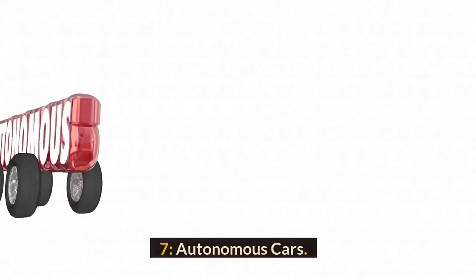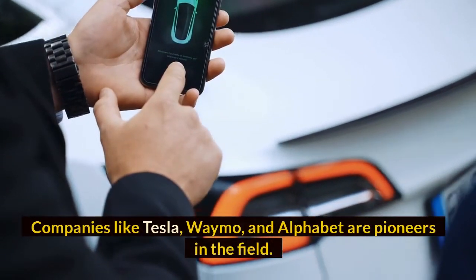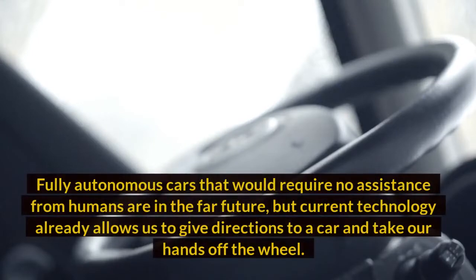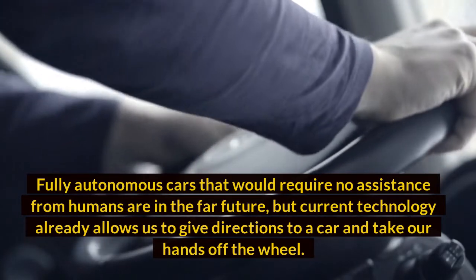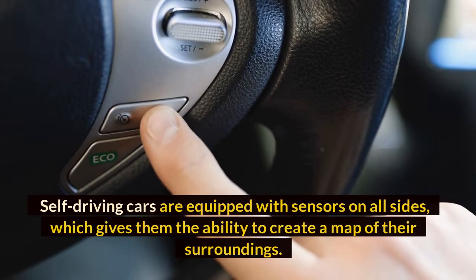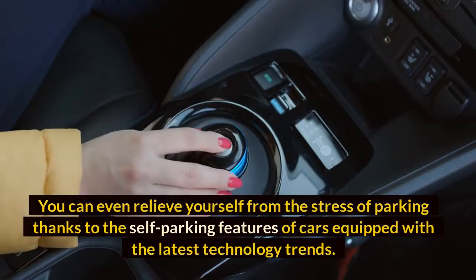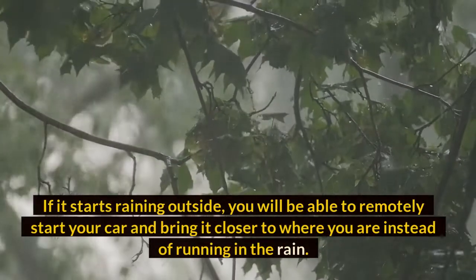Number seven: Autonomous Cars. You've surely heard of cars that drive on their own. Companies like Tesla, Waymo, and Alphabet are pioneers in the field. Fully autonomous cars are in the far future, but current technology already allows us to give directions to a car and take our hands off the wheel. Self-driving cars are equipped with sensors on all sides, creating a map of their surroundings, recording positioning of nearby vehicles, and detecting the edges of roads. You can even relieve yourself from the stress of parking thanks to self-parking features.